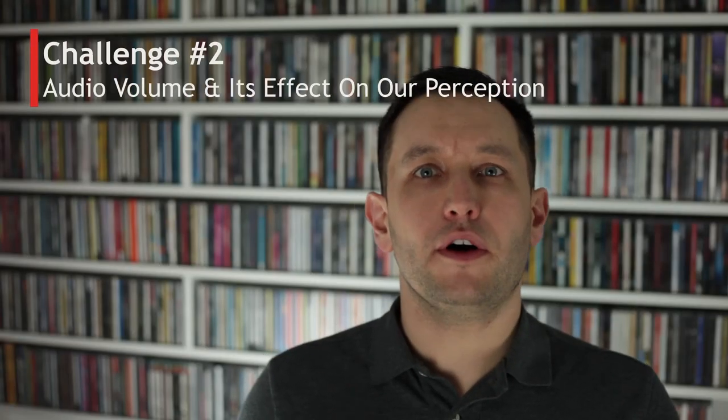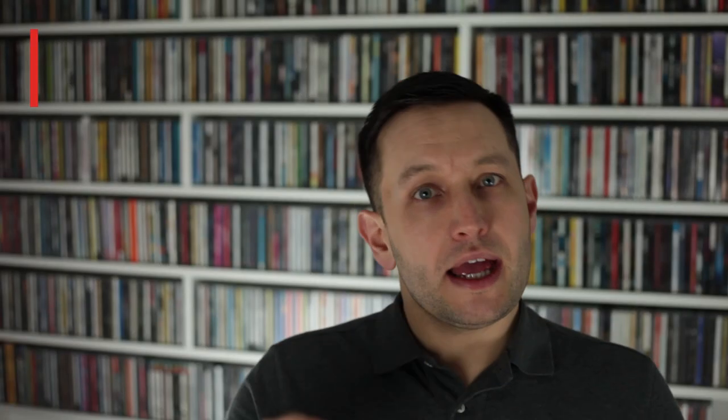Challenge number two: audio volume and its impact on how we hear things. The first point is how much difference in loudness we need to perceive a difference between two sounds. There are many academic papers covering this subject, and the conclusion is that it's frequency dependent. With certain frequencies you need as little as 0.25 decibels to perceive a difference, while with other frequencies you might need as much as 9 decibels. So the range is roughly 0.25 to 9 decibels.